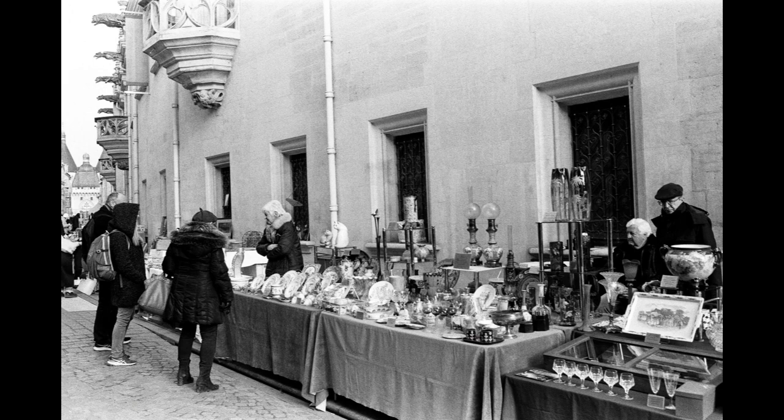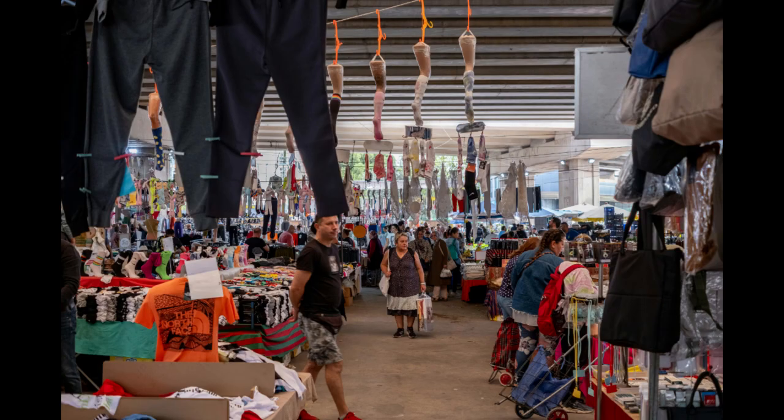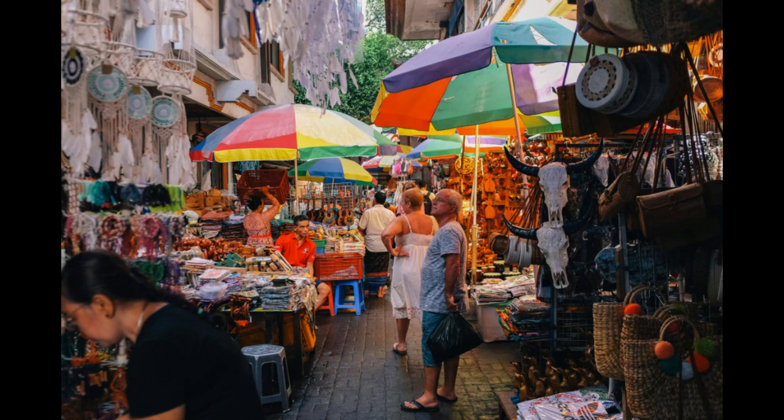Conclusion: Embarking on a flea market business journey requires careful planning and dedication. By focusing on niche selection, strategic marketing, vendor relationships, and customer experience, you can build a thriving venture. Embrace these tips as stepping stones towards creating a successful and enjoyable flea market business.